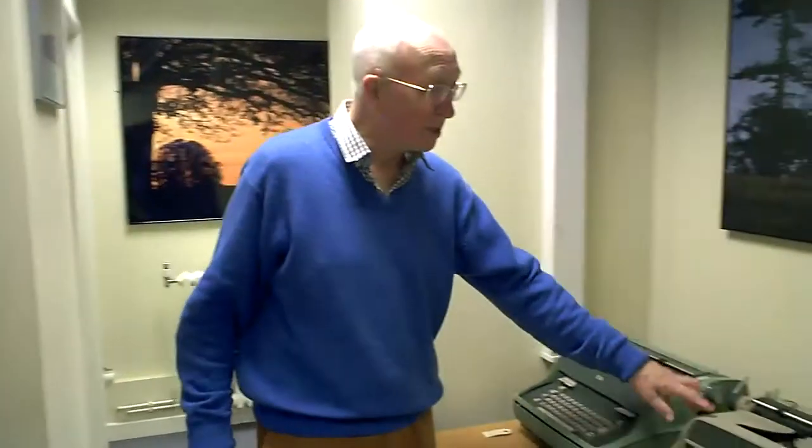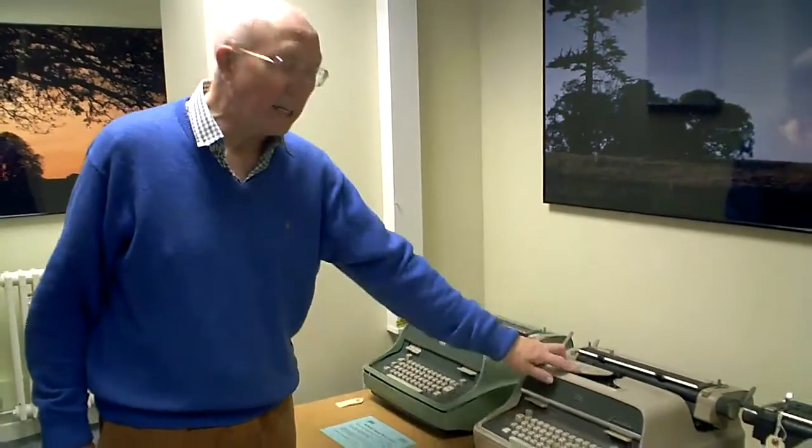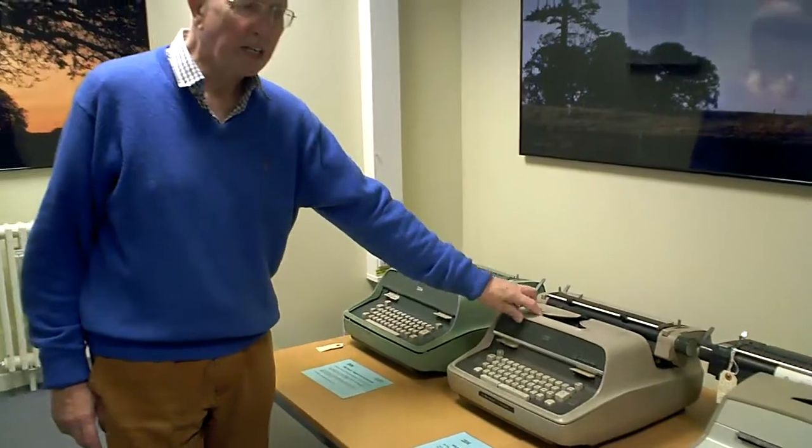In the 1940s IBM had the Model A typewriters and then in the 1950s the Model Bs. Unfortunately we do not have a Model A or a Model B in the museum — it would be nice if we had one or more, or even an Electromatic, which are the forerunners of the IBM branded ones. We do have these: both Model Cs — a standard non-proportionally spaced and an executive proportionally spaced, dating from 1959.